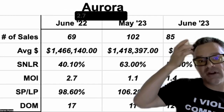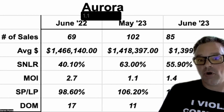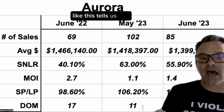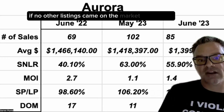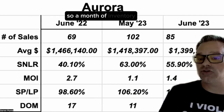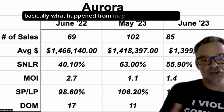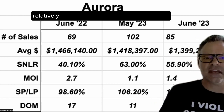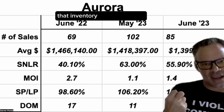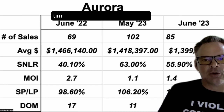Months of inventory remaining: 2.7 months currently, compared to 1.1 in May 2023. This tells us how long it would take to deplete inventory if no other listings came on the market at the current rate of buying. It did pop up to 1.4, and basically what happened from May to June is we saw relatively the same number of listings come out, but sales declined. So of course that inventory hanging around puffed up a bit.